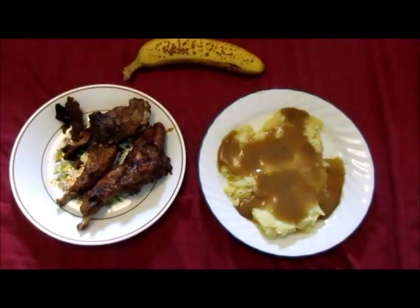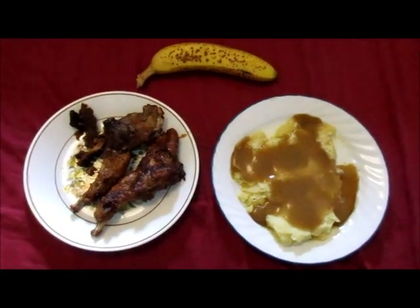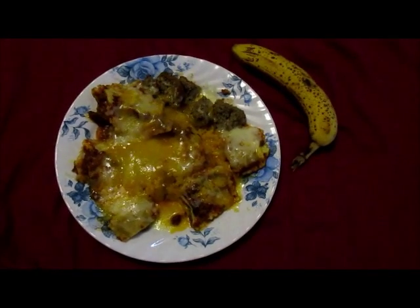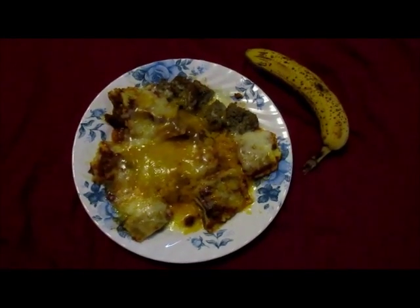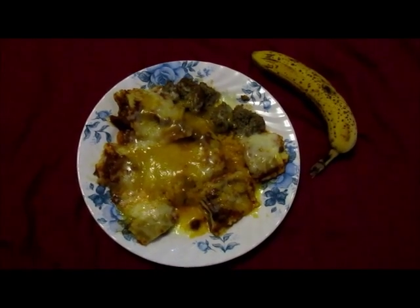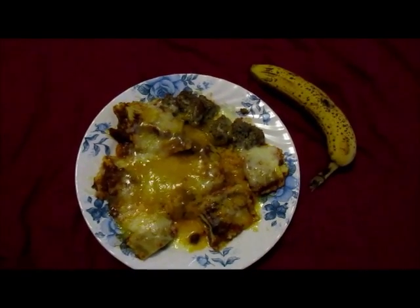Tonight's dinner is southern fried ravioli, mashed potatoes and gravy, and a banana. Tonight's dinner is leftover ravioli and meatballs and a banana, and to freshen up the ravioli I added some mozzarella and cheddar cheese to the top before I microwaved it.